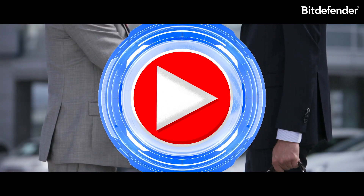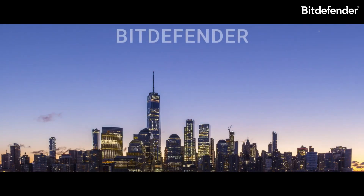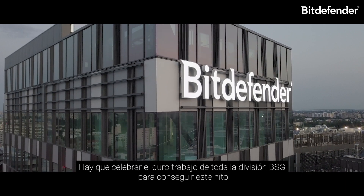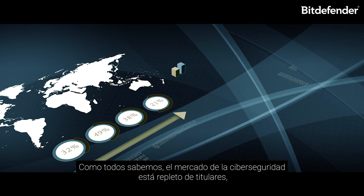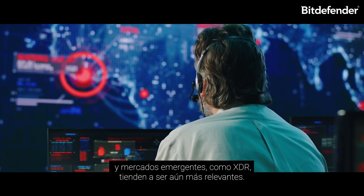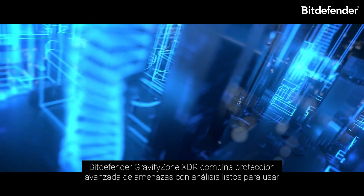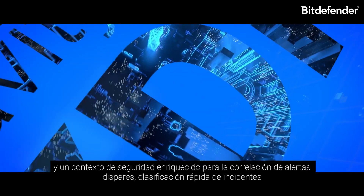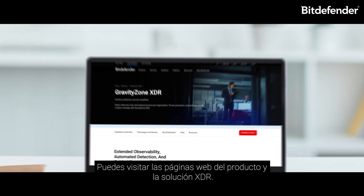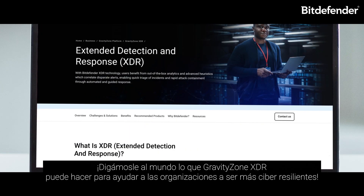Bitdefender also launched GravityZone XDR this year. Let's celebrate together the hard work across BSG to get us to this milestone. The cybersecurity market is incredibly noisy, and emerging markets like XDR tend to be even noisier. Bitdefender GravityZone XDR combines advanced threat protection with out-of-the-box analytics and rich security context for correlation of disparate alerts, quick triage of incidents, and attack containment through automated and guided response. You can check the XDR product webpage and the XDR solution webpage.